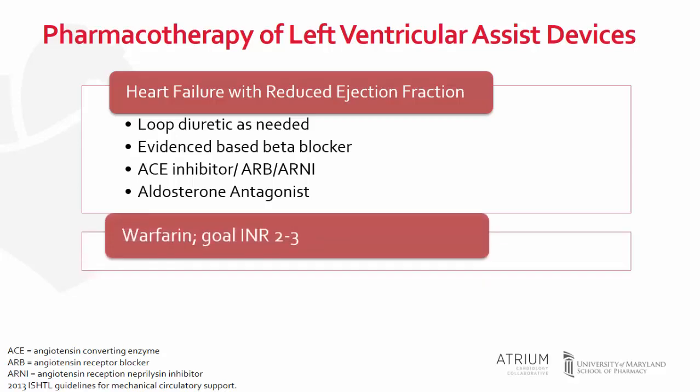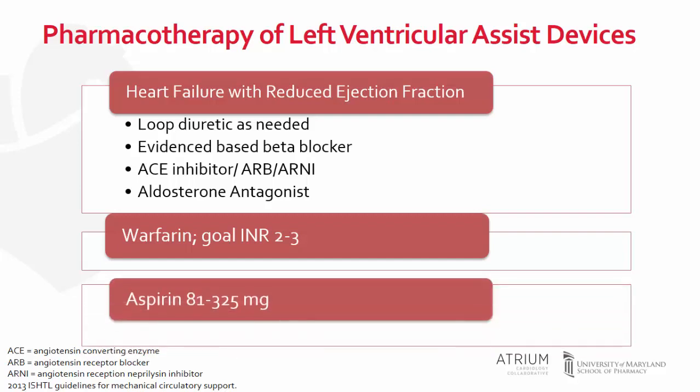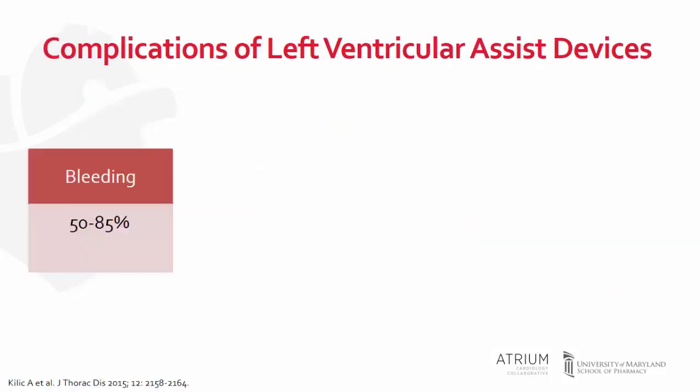The implantation of an LVAD increases the risk for a thromboembolic event. The patient becomes hypercoagulable due to increased inflammation, contact, and tissue factor-initiated coagulation, as well as platelet activation. For this reason, warfarin is a mainstay of therapy with an INR goal of 2 to 3, and aspirin is used to prevent platelet involvement in thrombus formation. Bleeding is the most common complication after LVAD implantation, with common early sites being the surgical site and then more gastrointestinal bleeding with chronic management.